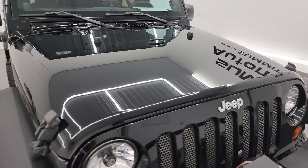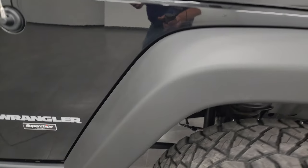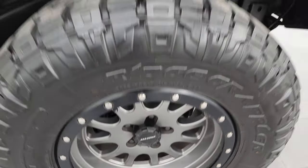The hood is in fantastic condition. I didn't see any major dents or dings, and the passenger side front fender is in really nice shape as well. I didn't see any scuffs or scrapes. The passenger side front wheel — no major scuffs or scrapes on there either.